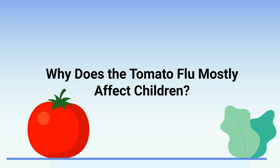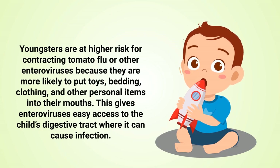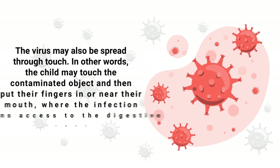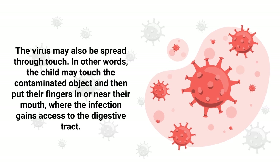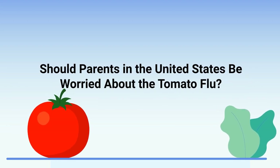Why does tomato flu mostly affect children? Youngsters are at a higher risk for contracting tomato flu or other enteroviruses because they are more likely to put toys, bedding, clothing, and other personal items into their mouths. This gives enteroviruses easy access to the child's digestive tract where it can cause an infection. The virus may also be spread through touch — the child may touch a contaminated object and then put their fingers in or near their mouth, where the infection gains access to the digestive tract.